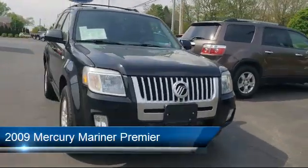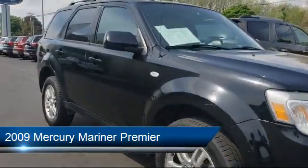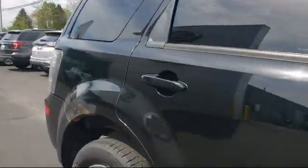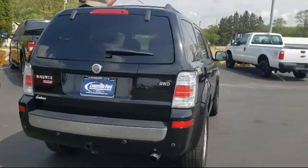It comes equipped with Tire Pressure Monitoring System, Leather Wrapped Steering Wheel, Fully Automatic Headlights, Keyless Entry, Roof Rack, CD Changer, and Sirius Satellite Radio.